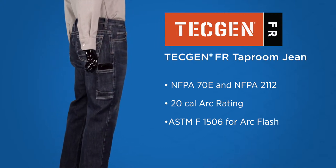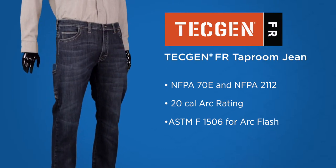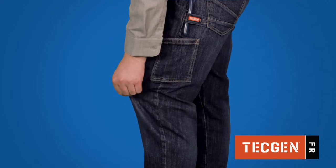The TechGen Taproom Jean is the only FR jean on the market made with TechGen's exclusive denim, which has 50 percent more stretch than typical FR stretch denim while still remaining inherently FR.